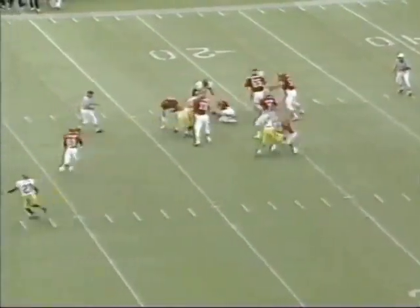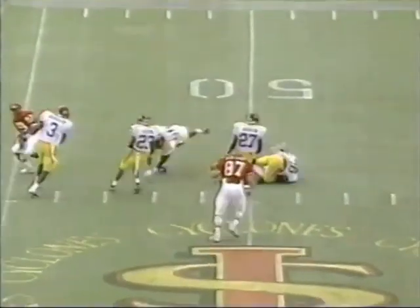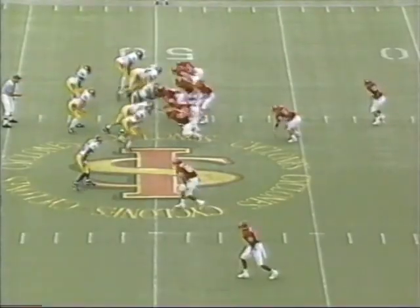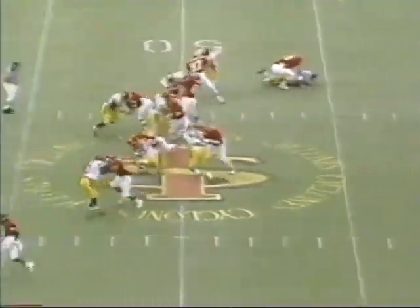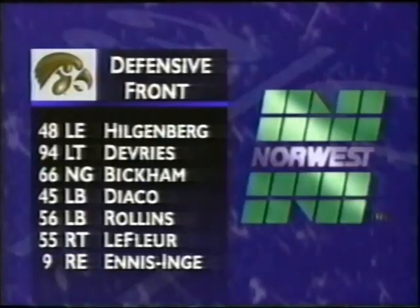Doxon is passing. The receiver is open. Horacik with the reception, and the fans are on their feet. Ball at midfield, first and 10, and now it's Davis. He only needs a little bit of room and he will exploit it. Defensive front for the Hawkeyes: Hilgenberg, DeVries, Pickham, Diaco, Rollins, LaFleur, and Ennis Inge. Checking the backfield — Coates, Jackson, Robinson, and Atkins — all four of them are from the state of Texas.